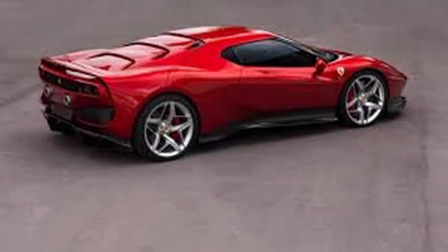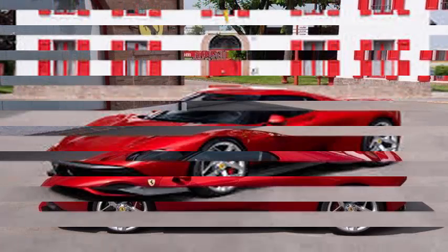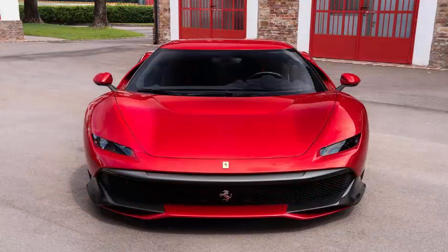Ferrari has revealed the latest project of its client program one-off. The SP38 is based on the 488 GTB and uses its chassis and gear. Ordered by one of Ferrari's most dedicated customers, who received the keys to the special supercar at the Fiorano track.